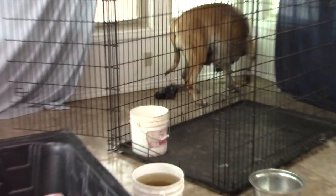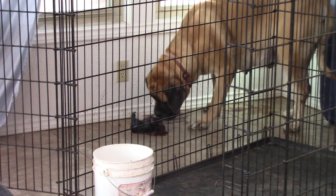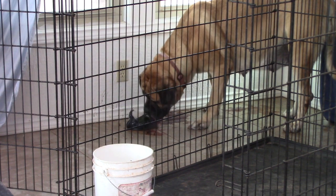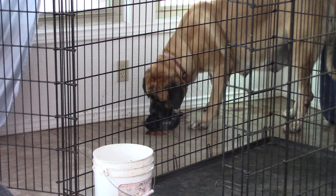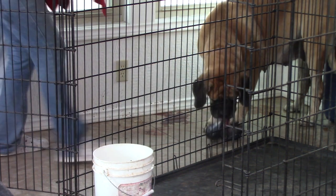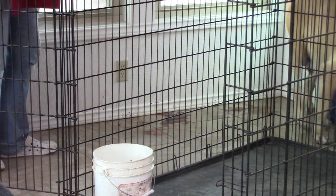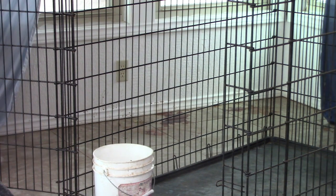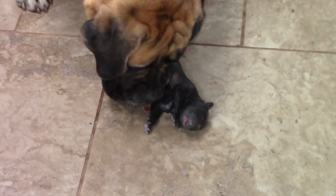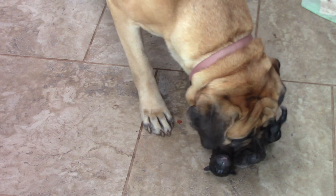A puppy just dropped out — okay, that's a big one! Good job. She's got it, good job Bert, good job honey. I'm not going to interfere too much because he's breathing. I'm going to let her finish.